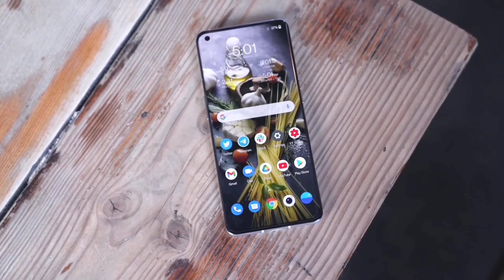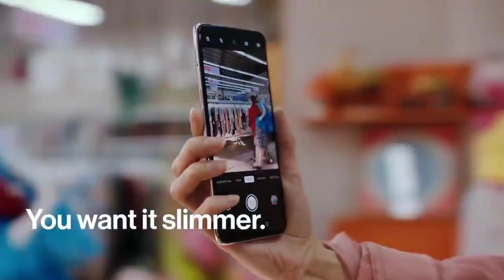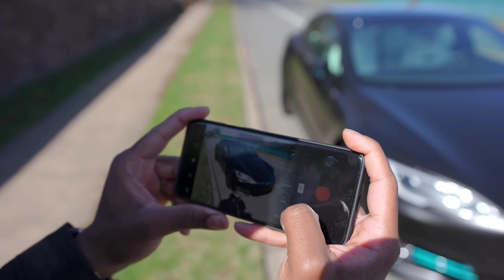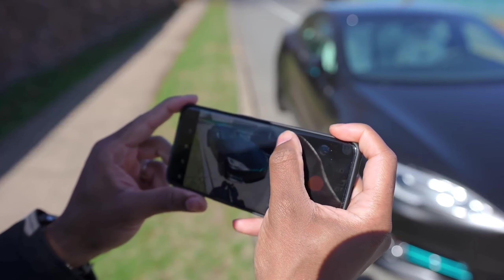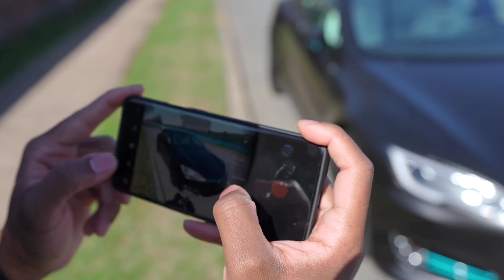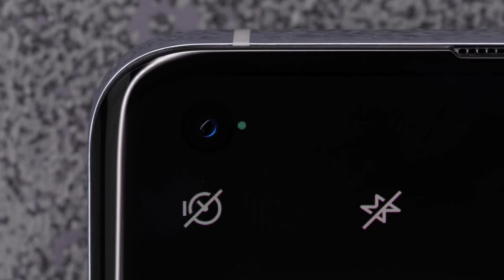On the camera, we will talk about the triple rear camera setup — you will get a very amazing camera setup. The primary camera will be 64 megapixels, and there is a little confusion whether you will get a Sony sensor or a Hasselblad camera. The second sensor will be an 8 megapixel ultra wide angle lens. You will also get a 5 megapixel depth sensing lens. The front selfie camera will be an amazing 32 megapixels.